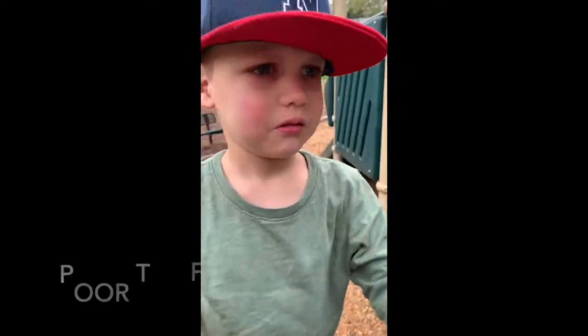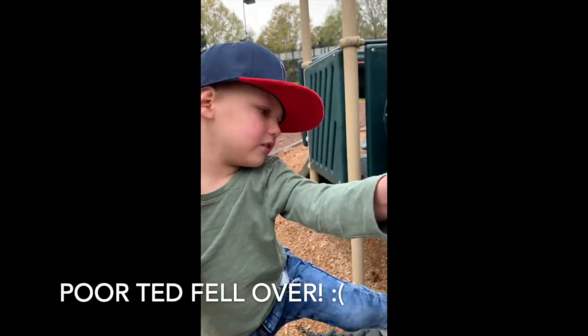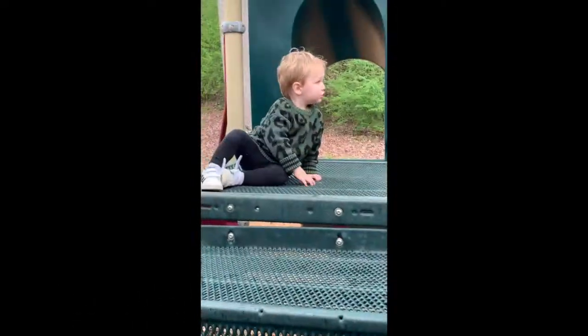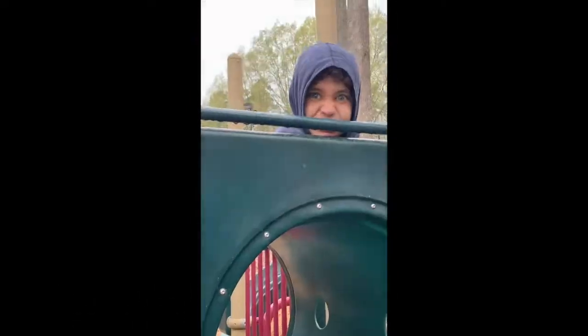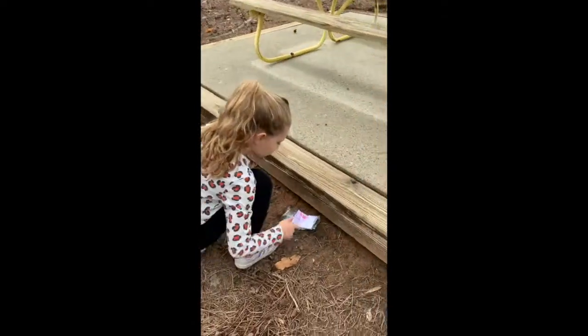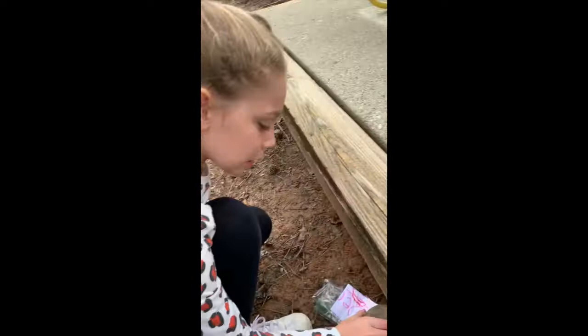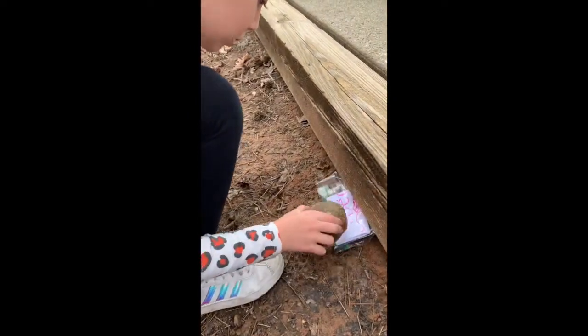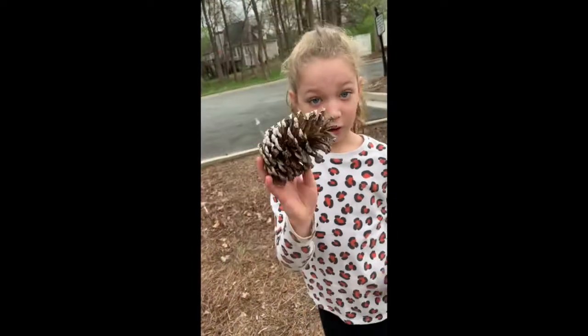Teddy, what happened? Did you fall over? Can you show me your sore hand? Oh, Teddy, you're so brave. Murphy, what are you playing on? And you got it? I've got a note here for one of my friends in the neighborhood. Can you put it in here? And then when I get home, I'm going to write a note to her so that she can find it.